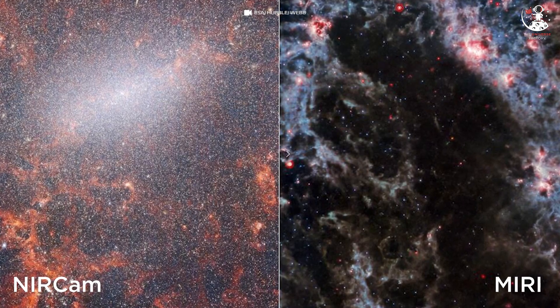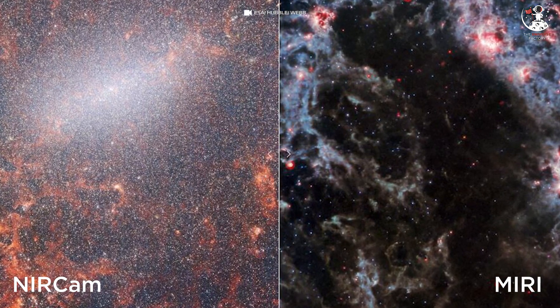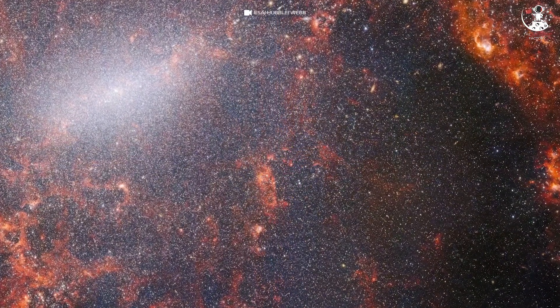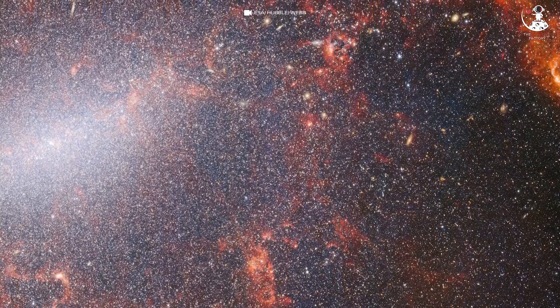The image was taken using two of Webb's instruments: a mid-infrared instrument (MIRI) and a near-infrared camera (NIRCam). By looking at the image in the mid- and near-infrared ranges, JWST can highlight features such as dust and gas vortices, as well as stars in the region, with the band of the galaxy glowing in the upper-left corner of the image.